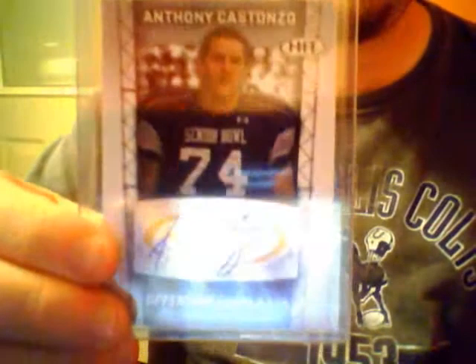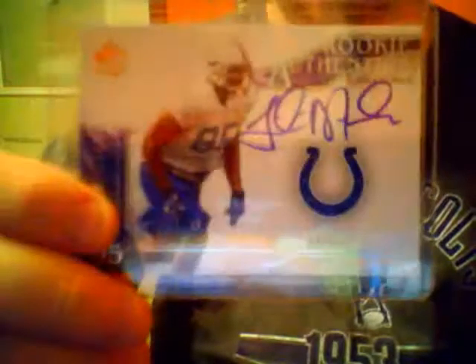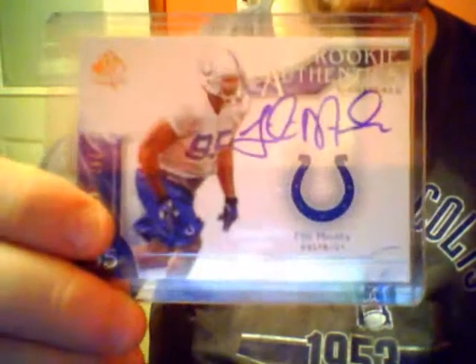Anthony Costanzo, rookie, out of Sage, first-round pick for the Colts this year. And Phil Amiola, and that is also numbered out of 799. You can't really see that.